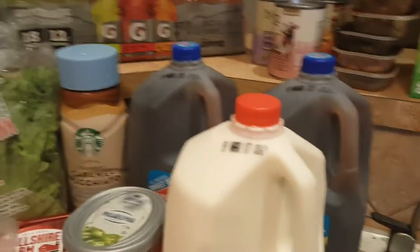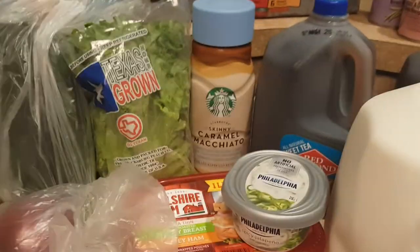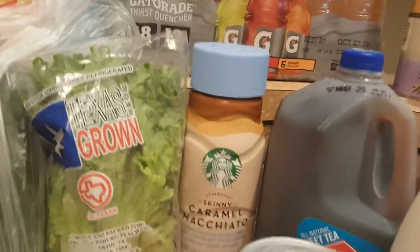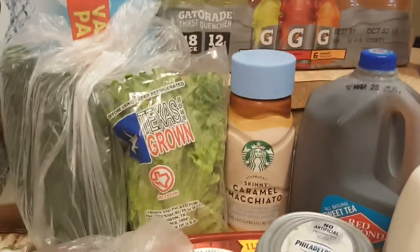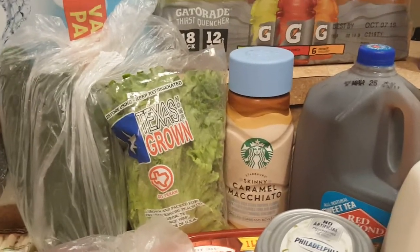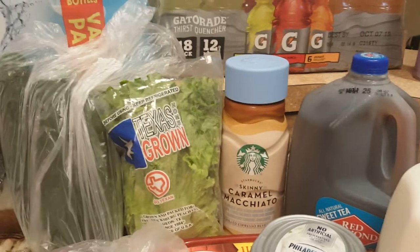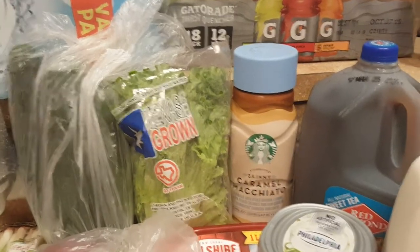Two gallons of Red Diamond Sweet Tea. I still have my diet tea — I don't drink a whole gallon of it, it takes me a couple weeks. One gallon of milk. Some spicy jalapeño cream cheese — I'll show you what I like that with for a snack or a light lunch with some raw veggies. Some skinny caramel macchiato from Starbucks, for when I want an iced coffee but don't want to go through the process. You guys know I work full time, I'm keeping a house, taking kids back and forth to school, and trying to be consistent with five videos a week. Life is busy, so I'm taking some shortcuts.